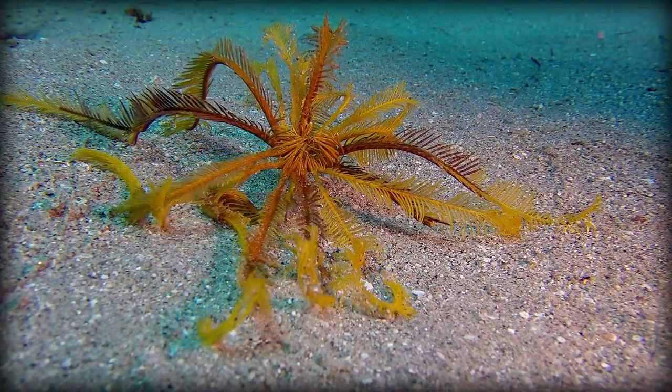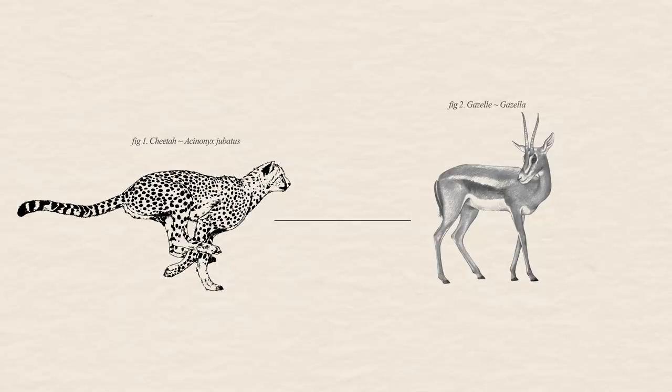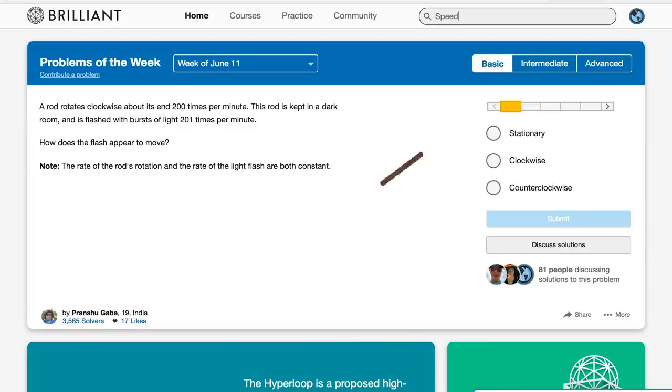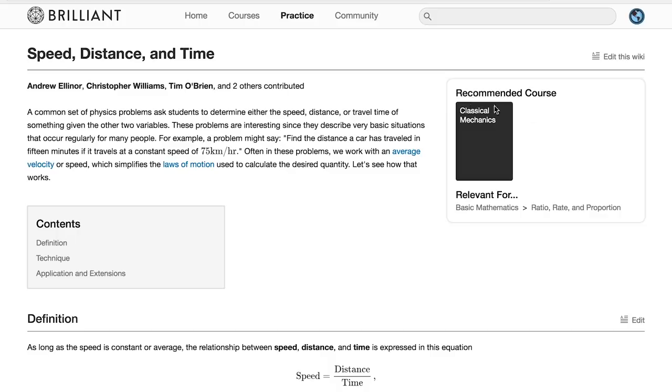When speed is constant, calculations like this are rather simple — speed equals distance over time. But if you're getting into more complicated calculations, like calculating just how quickly a cheetah can catch a gazelle, you may want to brush up on those calculations by doing the speed, distance, and time course by Brilliant.org, who sponsored this episode.